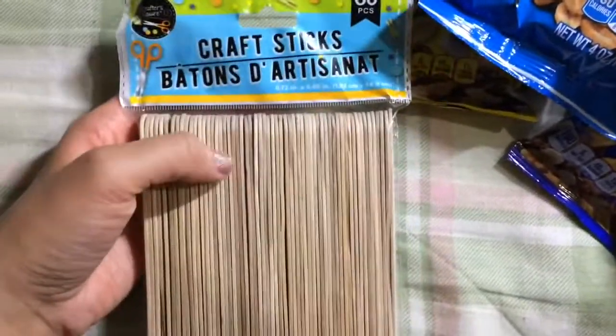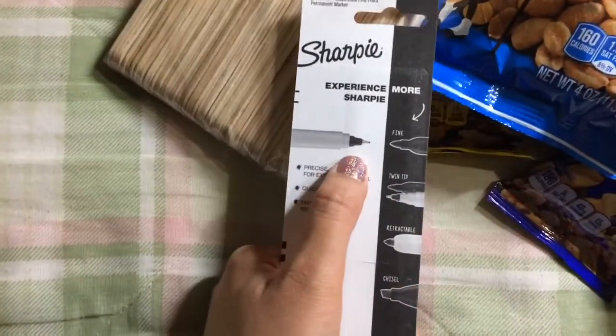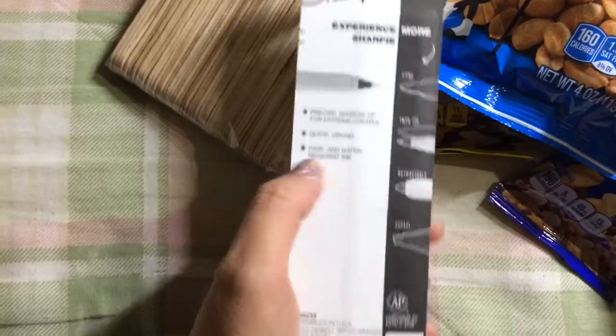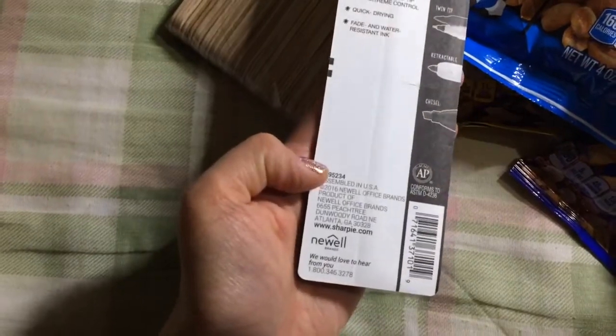Craft sticks — you get 60. I think they also have small ones and ones that come in different colors. These are just popsicle sticks; I'm not sure if they're okay for food. These are made in China. This is the super thin Sharpie — they don't always have these there. I'm thinking maybe I should have bought more because sometimes I want to write in permanent marker with a super fine point. This is assembled in the USA.